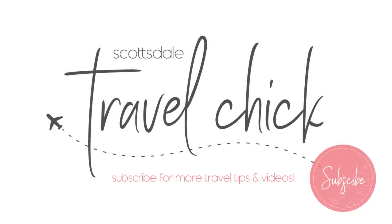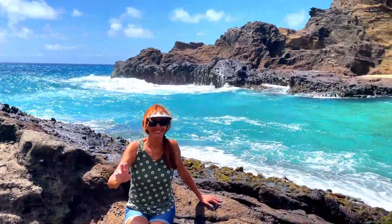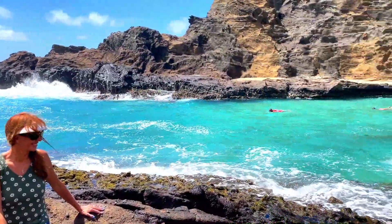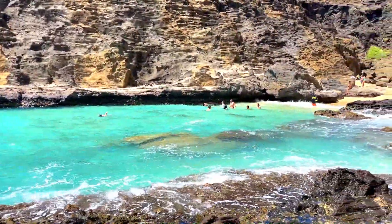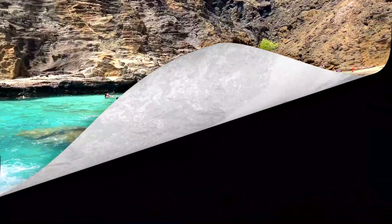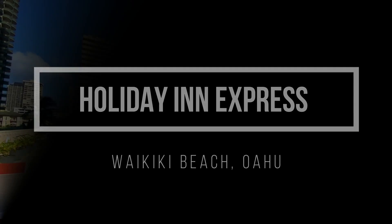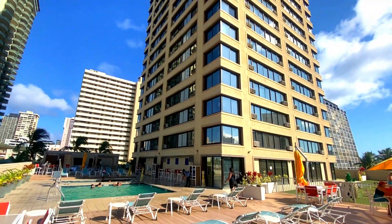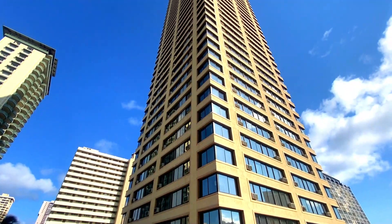Hey there folks! The Scottsdale Travel Chick here and we are on the beautiful island of Oahu. In this video I'm going to give you a detailed review of the Holiday Inn Express in Waikiki Beach, Oahu. I'll tell you everything you need to know about the hotel and how to get the most out of your stay.